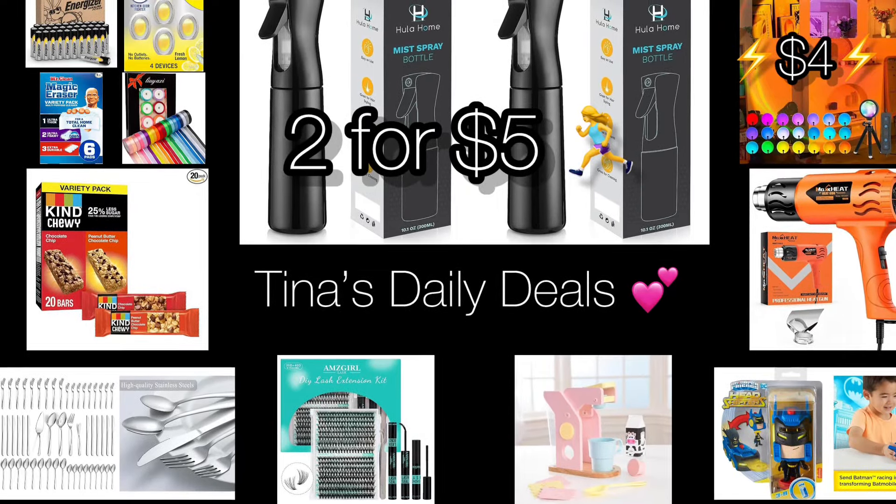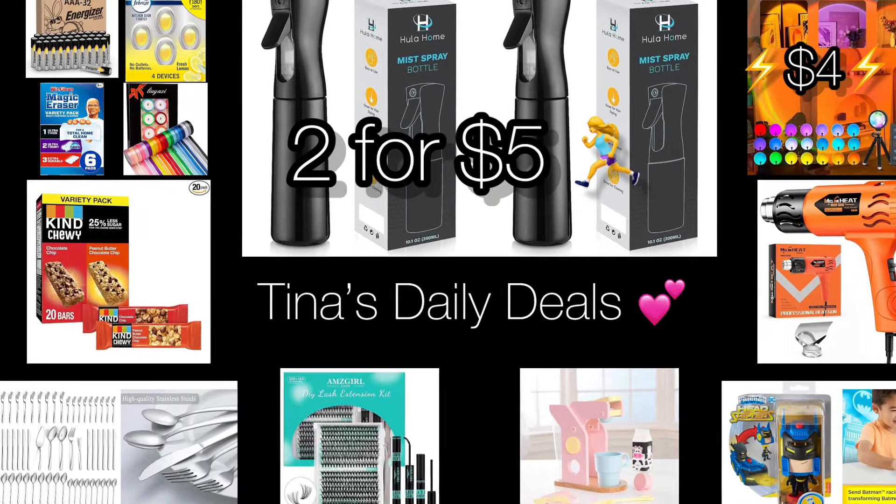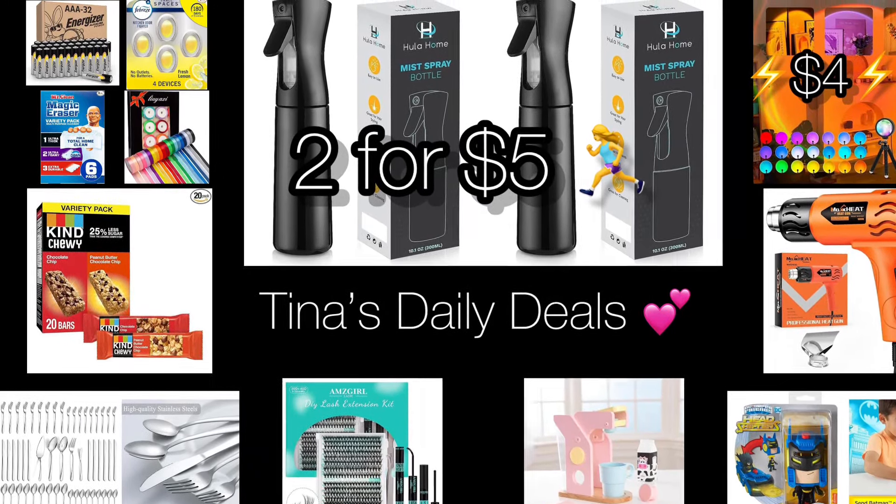Hey there everyone, welcome back to Tina's Daily Deals. I'm coming at you with amazing deals from Amazon — some of these are insane, so be sure to watch the video till the end. We're skipping the intro; all the information will be in the description.